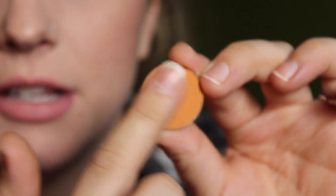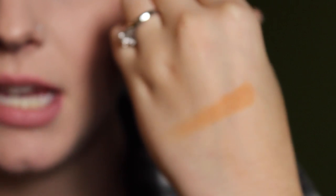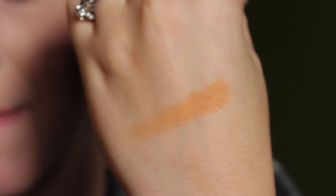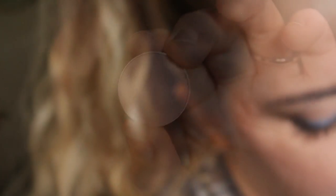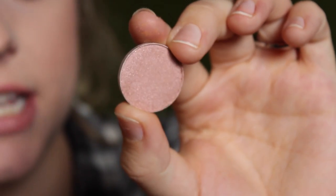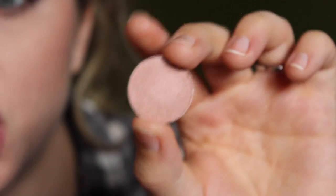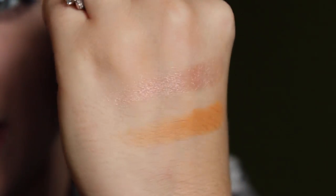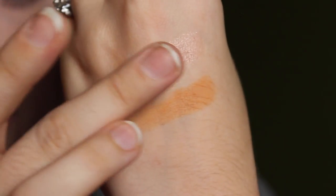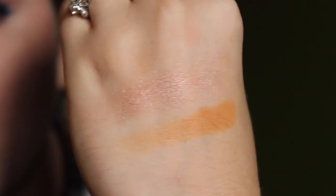I'm not great at swatching with this hand but can you see the pigmentation? It is just crazy because it's a matte color, and mattes are never that pigmented. It's a beautiful, pigmented matte orange — I love it. The next color I got was Cinderella, also out of stock for a long time. It's a really pretty shimmery pink. You can see it's a really nice pinky shimmer — I love it. I think it would look really nice with a matte brown in the crease.